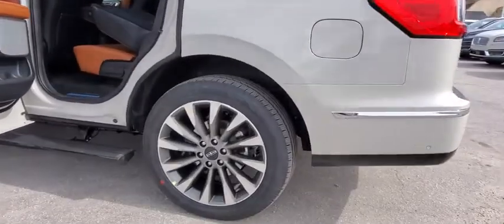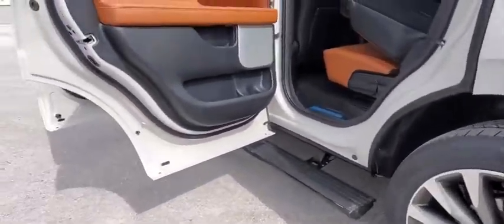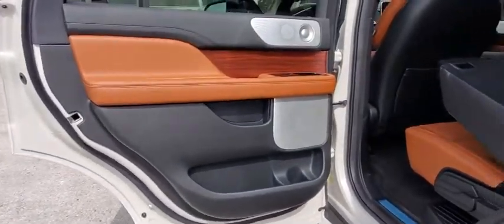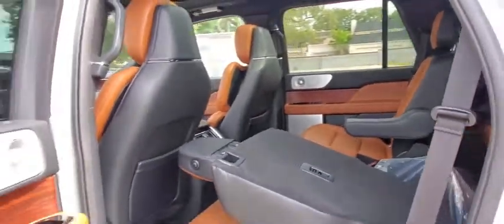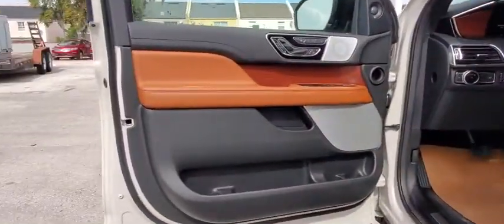Here are some of this vehicle's great options: backup camera, tow hitch, anti-lock braking system, power liftgate, steering wheel audio controls, remote engine start, keyless entry, power passenger seat, navigation system, and traction control.